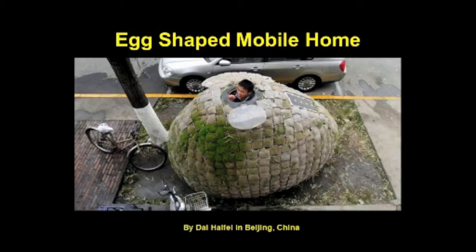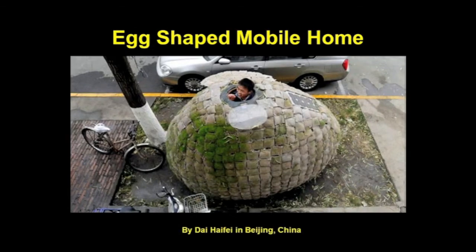At least this egg-shaped mobile home is organic and eco-friendly. After sprouting, the patchwork of small sacks containing grass seeds will eventually provide insulation. A solar panel provides power to a single lamp on the inside. Maybe it'll make our top 10 list next year when they get all the bugs out — and I mean literally. Okay, now back to the real thing. Without further ado, here is the GreenRoofs.com top 10 list for 2011.